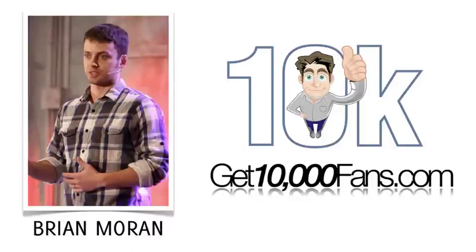Hey guys, it's Brian Moran, creator of Get 10,000 Fans, the largest social media training fan page on the internet.